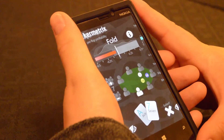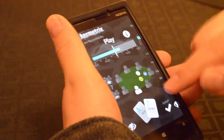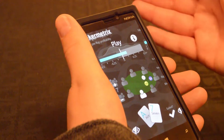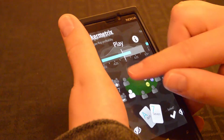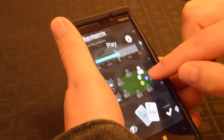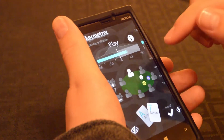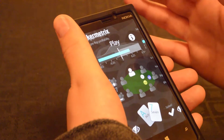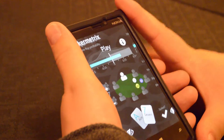Pokermetrics is suggesting I fold. Now you'll notice if I change whether it's suited or not — if they're the same suit, now it suggests I play because it's a stronger hand, and in this situation it would be profitable. You can see as I change my seating position, the strength of this hand changes. So obviously in the dealer's seat, or often the seat next to the dealer, statistically speaking — using real data rather than mathematical odds — that hand has proven to be profitable.